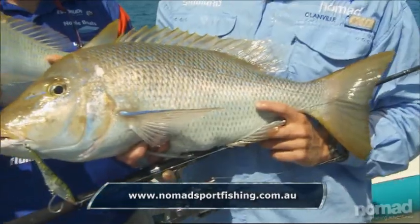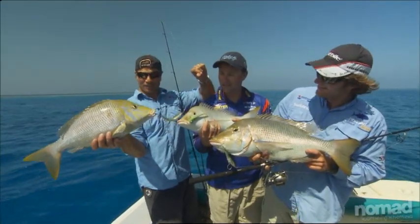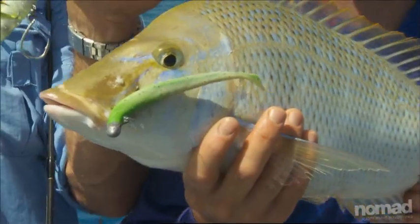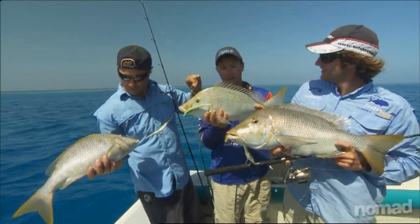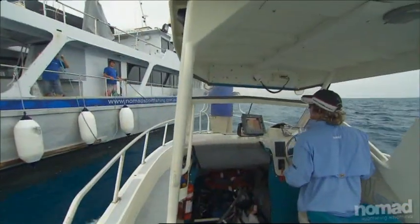Three beautiful fish, all caught on different lures. Have a look at that - this big spangled emperor. They'd make for a mighty tucker, I reckon. We're gonna let these ones go because we've got plenty of food. And they pull hard, they eat too - they go like a train, these things. Time to head back to base.